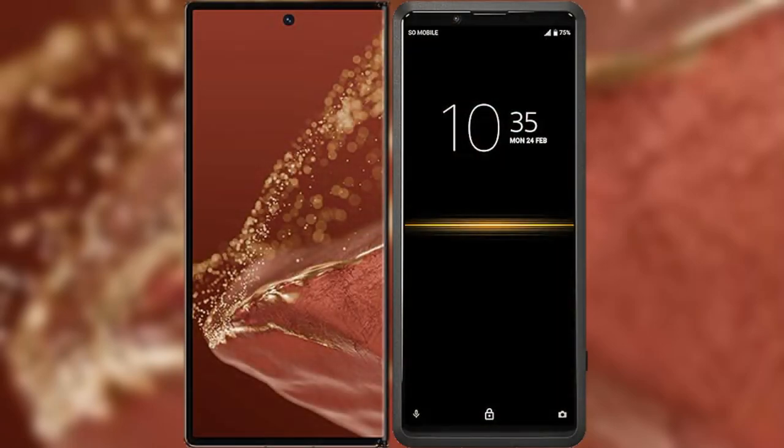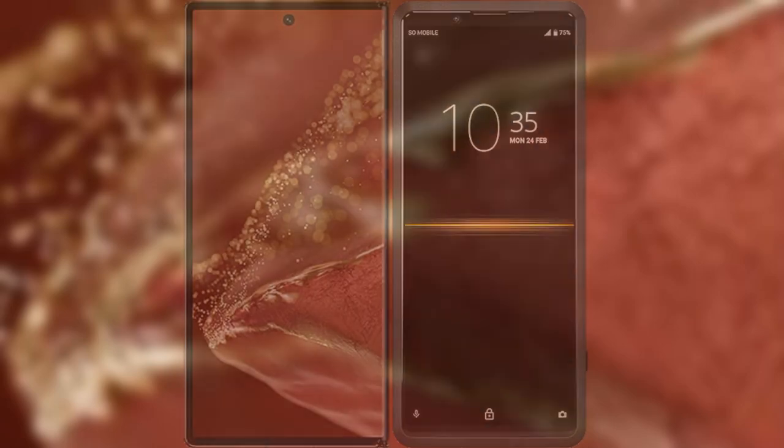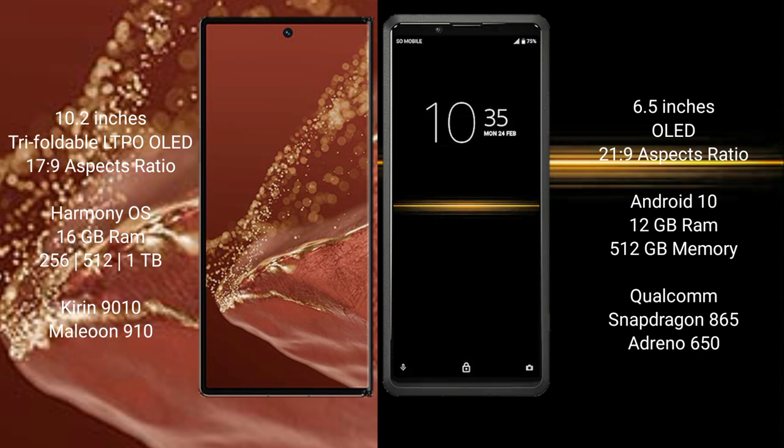I will compare the new Huawei Mate XT Ultimate with Sony Xperia Pro 1. The Huawei Mate XT Ultimate features a 10.2-inch triple foldable LTPO OLED display with Snapdragon 17.9, while the Sony Xperia Pro 1 features a 6.5-inch OLED display with Snapdragon 21.9.